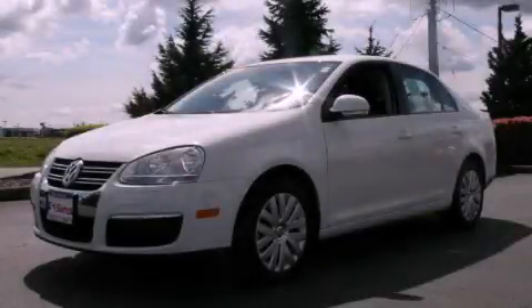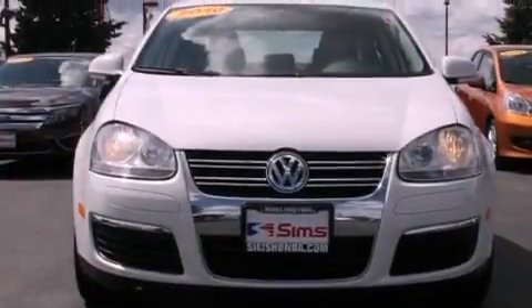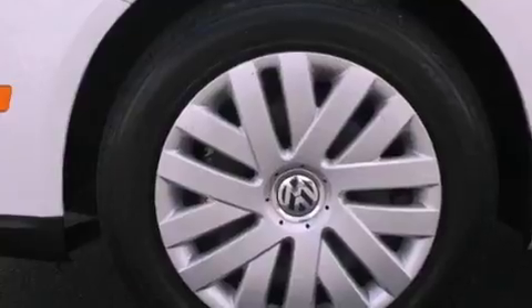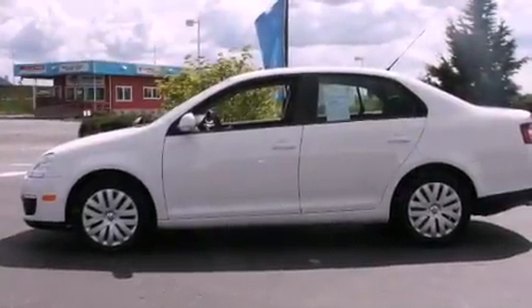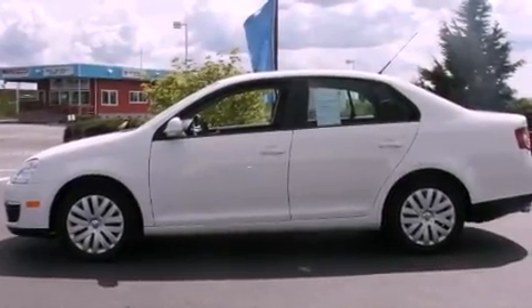This is a 2010 Volkswagen Jetta. It features a 2.5-liter, five-cylinder engine and an automatic transmission. Its top features include heated seats, a low-tire pressure indicator, a premium audio system, and traction control and stability control systems.